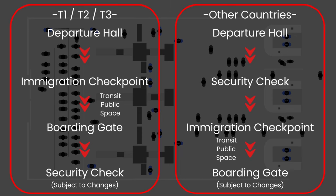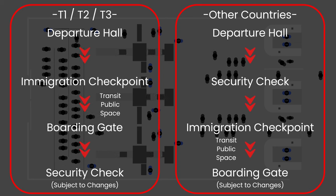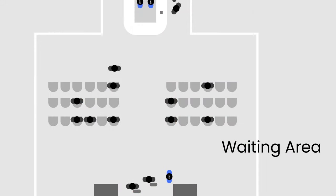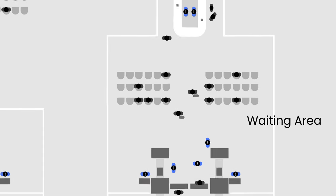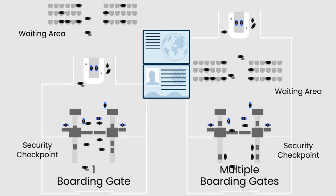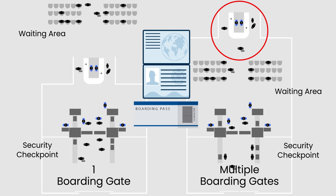Whether security checkpoint comes first or last really depends on the airport management and space available. You find yourself in the boarding gate waiting zone, patiently awaiting the official boarding time. Depending on the boarding gate size, the checking of your passport, boarding pass, and issuing of the immigration arrival form will be done just before boarding time for the larger boarding gates.